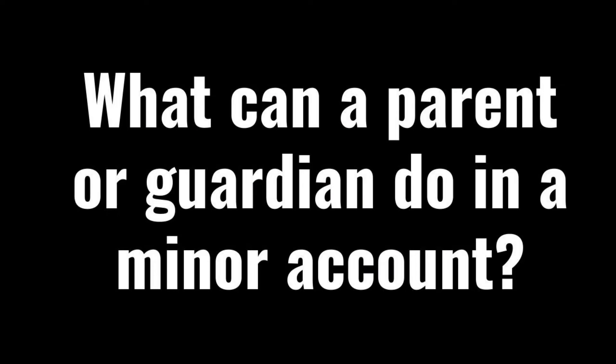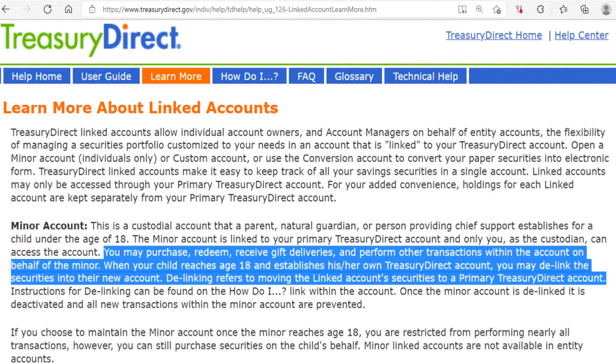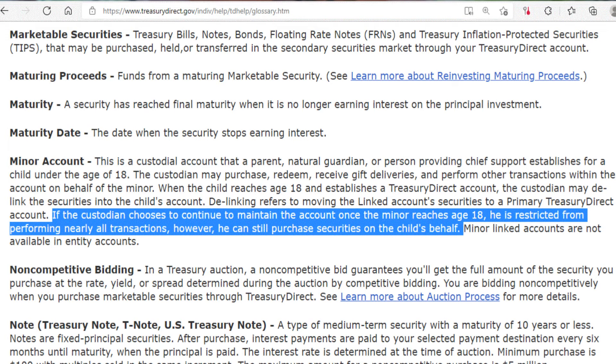So what can a parent or guardian do in a minor account? As a custodian, you can access the account at any time, buy and sell savings bonds, and perform other transactions within the account on behalf of the minor. When your child turns 18 and establishes their own TreasuryDirect account, you may delink the bonds into their new account. Delinking refers to moving the linked account's bonds to a separate primary TreasuryDirect account. Once delinked, the minor account is deactivated and you will no longer be able to perform any transactions on the child's behalf. If you choose to maintain the minor account once the minor reaches 18, you are restricted from performing nearly all transactions; however, you can still purchase bonds on the child's behalf.